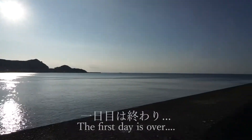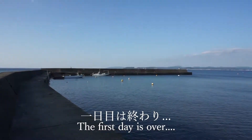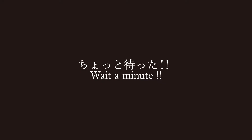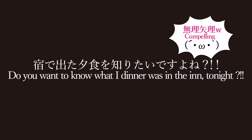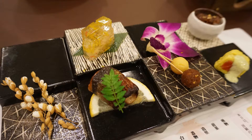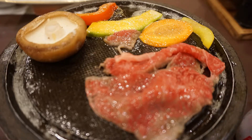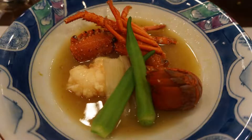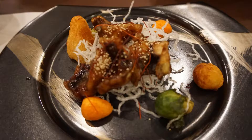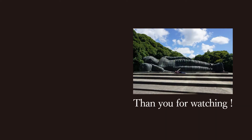It's getting late and the first day is over. Do you want to know what our dinner was at the inn tonight? The dinner consisted of various rich foods such as fish, meat, and vegetables from the mountains, so I was very satisfied. Thank you for watching my video — please subscribe to my channel. See you in the next video!